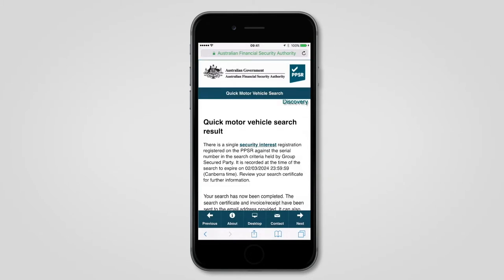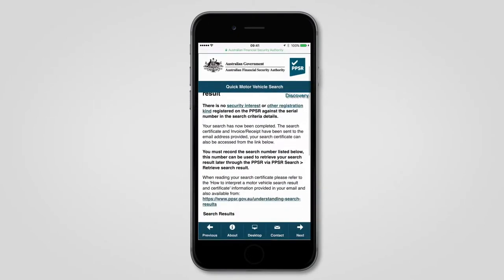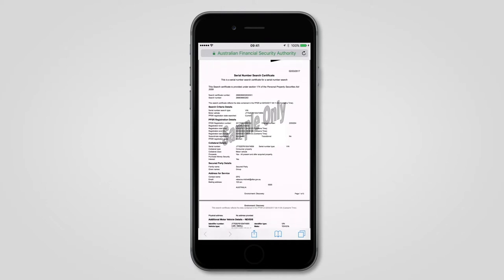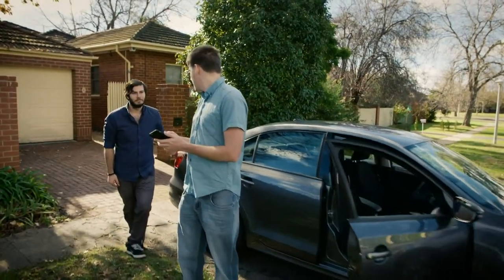The results are shown immediately on screen, and a full certificate is emailed to you, which is a legal record of the search. Of course, if the results aren't good, you can choose to walk away from a vehicle knowing you've protected yourself and your money.